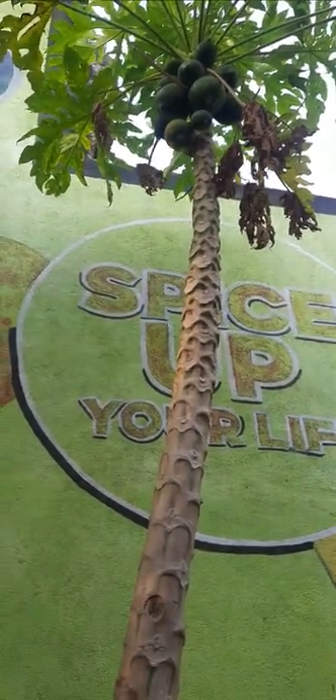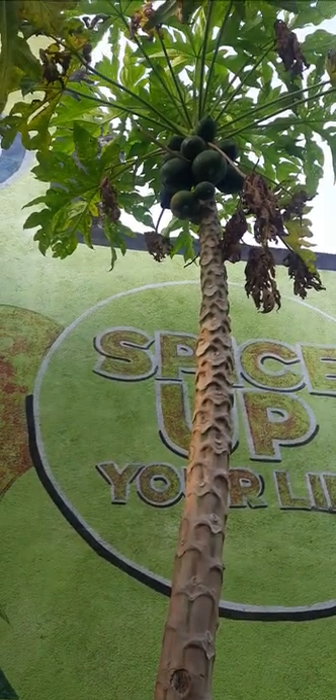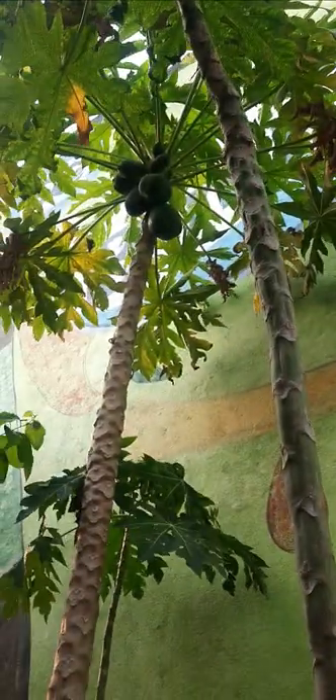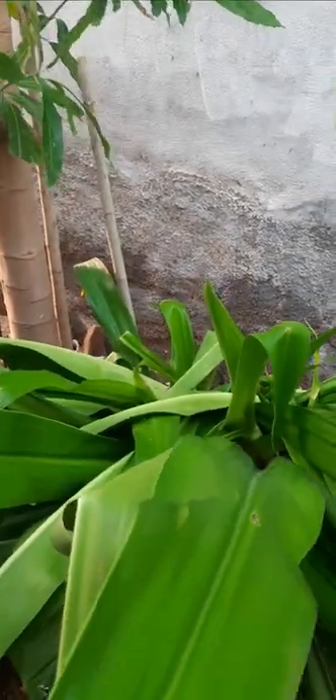Hi, hello, welcome to my garden. This is a papaya tree and there are four papaya trees here. This is also a white flowers plant here.